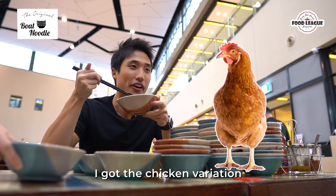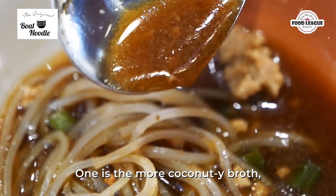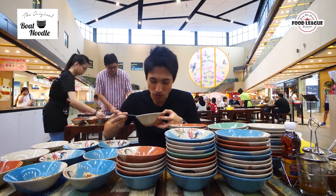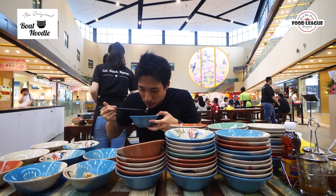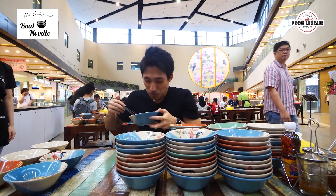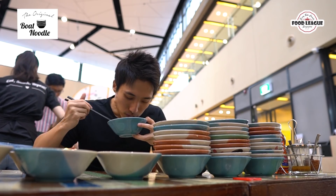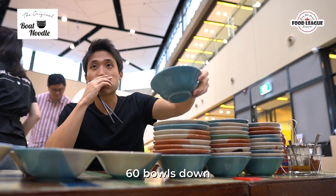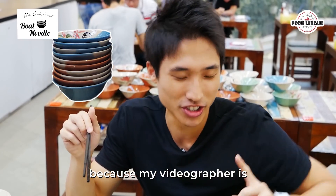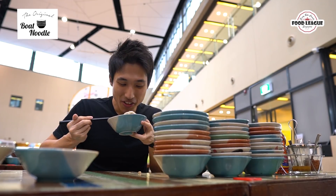If you guys are wondering, I got the chicken variation. There are two types of broth — one is the more coconutty broth, and this one is the more herbal-based. 60 bowls now. I'm stacking bowls of 10 because my videographer is very scared that everything might just topple over.